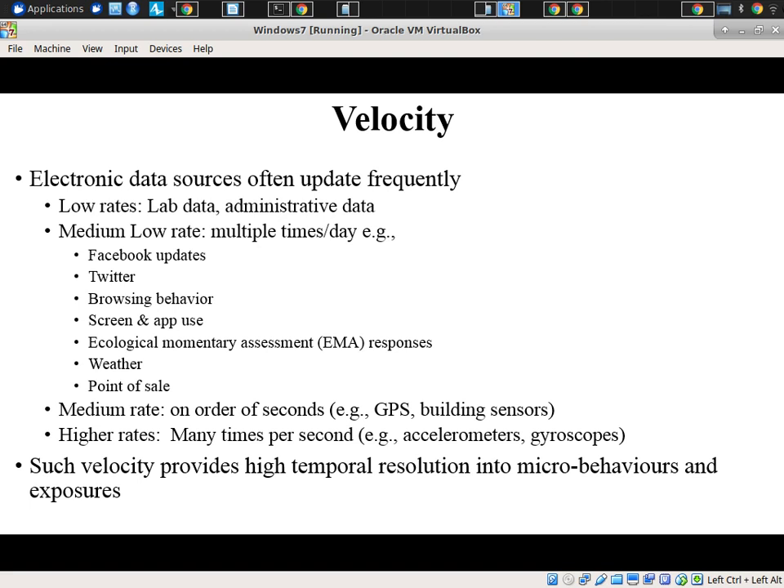Facebook updates, browsing behavior, screen and app use — maybe hundreds of times per day in some cases when the phone is turned on and off. EMAs, weather-related data, point-of-sale-related data. And things like accelerometers, gyroscopes, measurements from wearable devices concerning heart rate, heart rate variability, or EDA — electro-dermal activity — maybe very, very frequent, potentially per-second types of data.